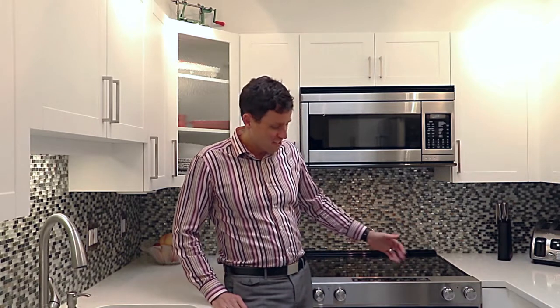Welcome to Sixteen Willows. Enjoy the tour, especially this beautifully updated kitchen with stainless steel KitchenAid appliances and a beautiful mosaic glass backsplash tile. I'll catch up with you at the end.